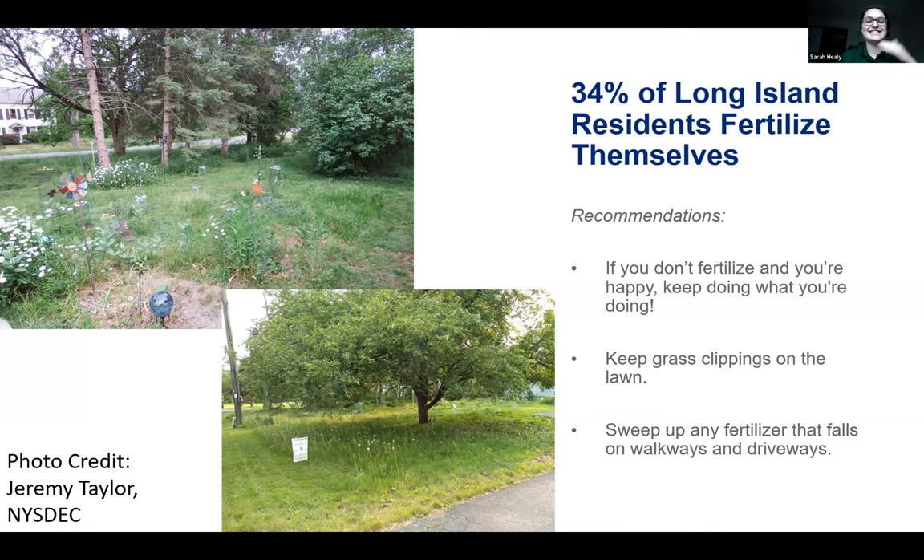If you do fertilize, here's tip two: after you mow, try leaving your grass clippings on your lawn. Grass clippings are 80% water and contain 2% to 4% nitrogen, phosphorus, and other good nutrients. Removing grass clippings after mowing actually removes fertilizer your grass needs. Not only is this an environmental benefit, but it could also be a cost-saving practice for homeowners, lowering how often you need to apply fertilizer and buy product.